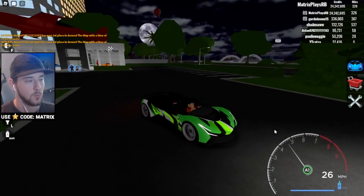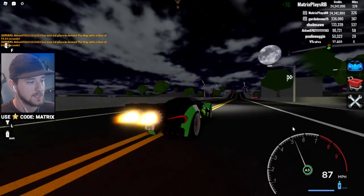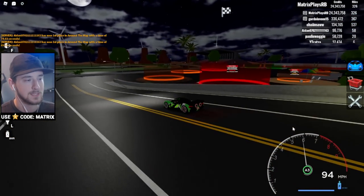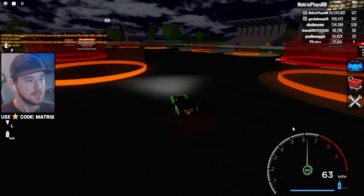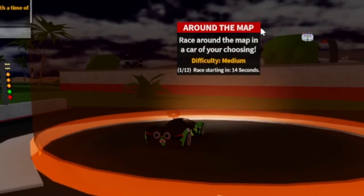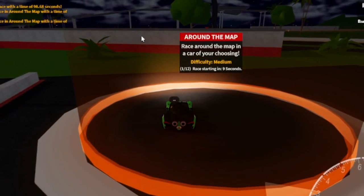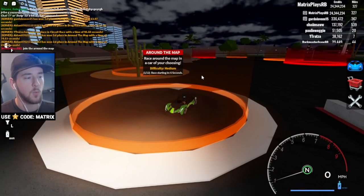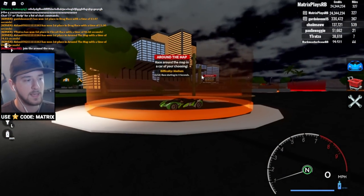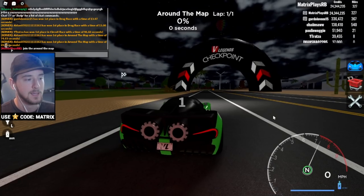I'm excited to see how this thing works — let's go to the racetrack! The boost effect is so freaking nice, definitely one of my favorite things about this car. The cool thing about this game is you can actually just do any race by yourself without waiting for other people. Let's try the around-the-map race. The last guy got 69 seconds — let's try to beat that.